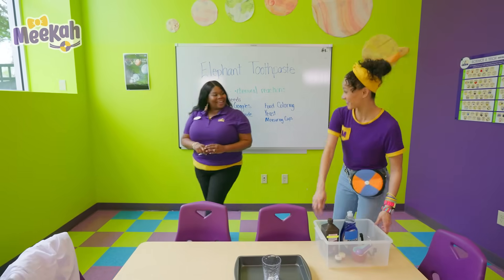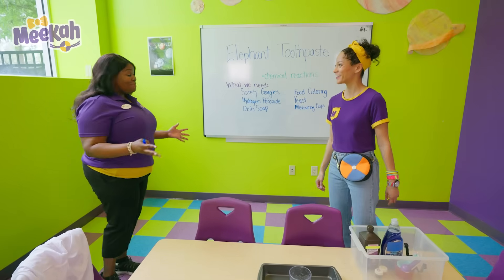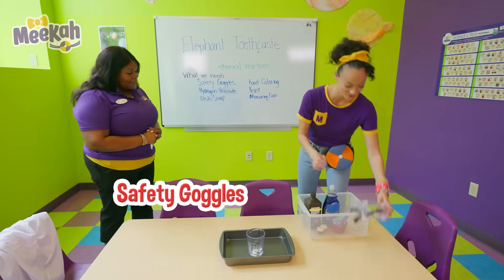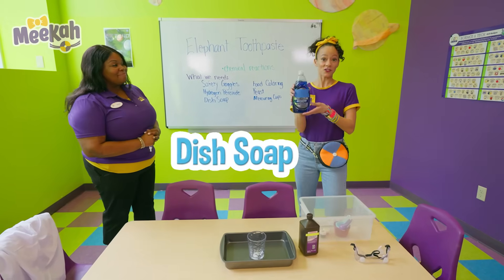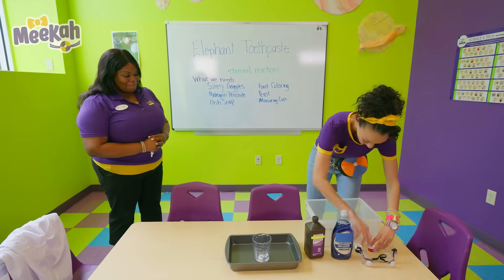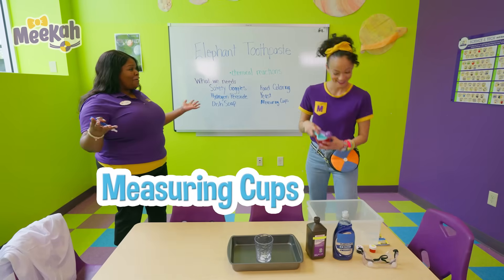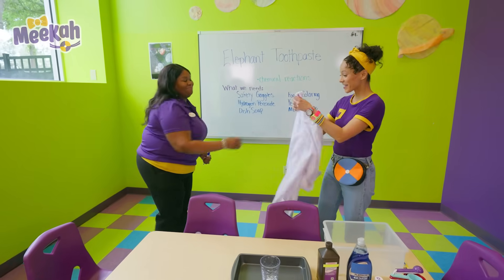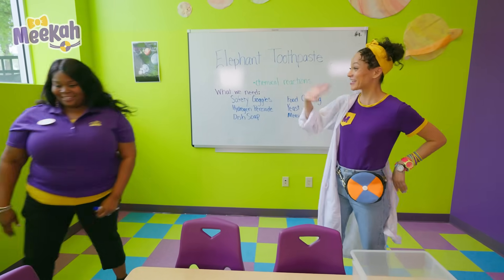Welcome back, Mika. Thank you — I think I found all of the items I need for the science experiment. May I see them? I have safety goggles, hydrogen peroxide, dish soap, food coloring, yeast, and measuring cups. Congratulations, Mika — you are ready for the experiment. Thank you so much — an official lab coat! Enjoy.